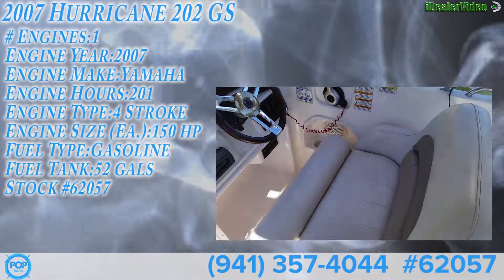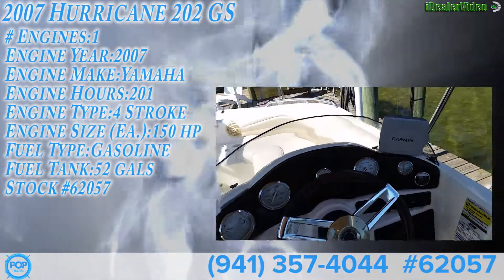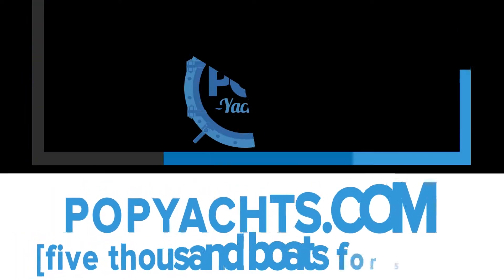It's got the twin seat here for the helm with a bolster, a full set of gauges, and a nice Garmin fish finder to go with it.